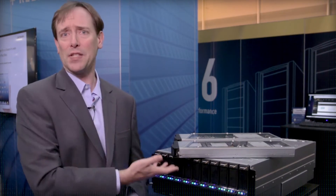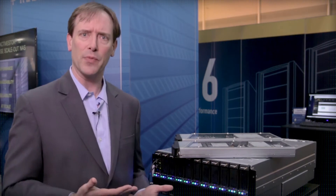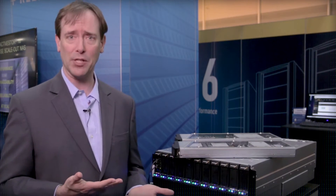We have customers with as many as a hundred shelves deployed in a single system image — a single file system with 12 petabytes of storage capacity operating at speeds up to 150 gigabytes per second.